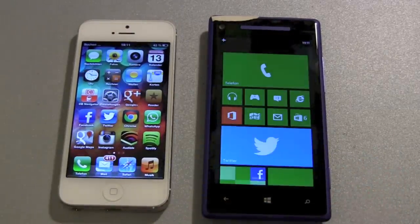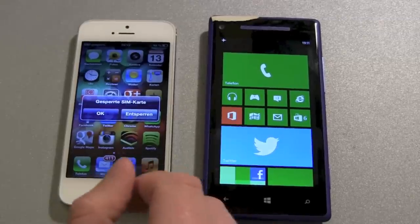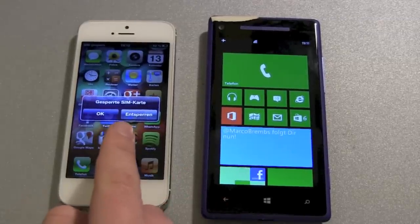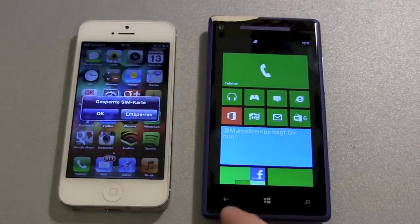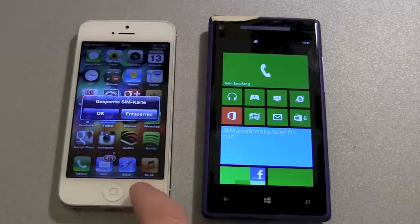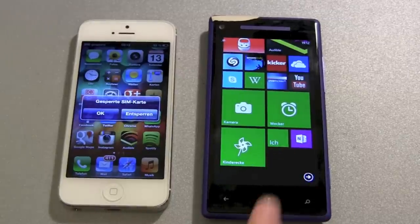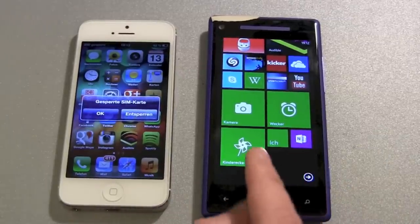There we count the Windows Phone boot logo and it's done. We've got a clear winner here with the iPhone, even though the SIM card password check came a little bit late. If we cancel the SIM card check, the iPhone would still be the winner.